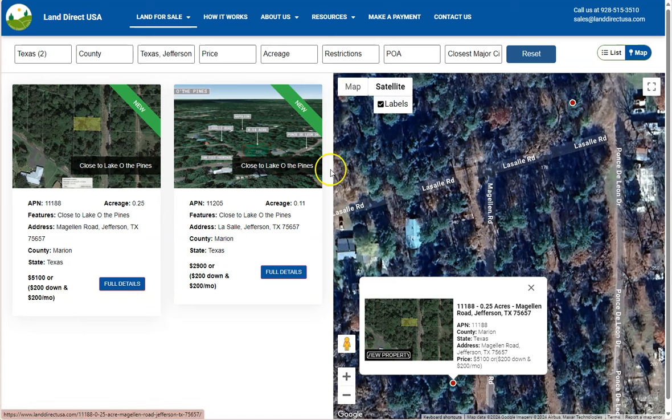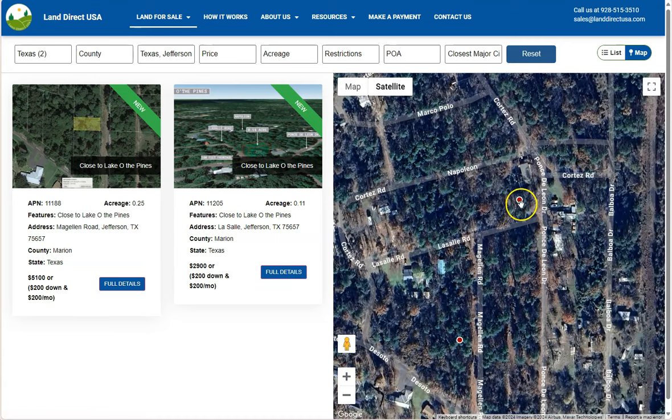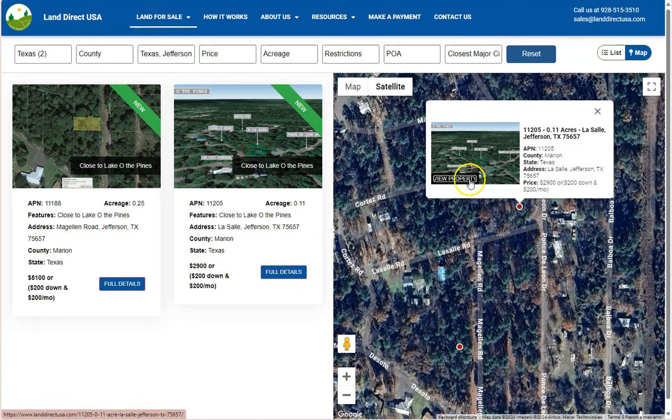Now if we look at our website, you can see our two available lots in Jefferson. The two red dots here are the exact locations of the lots. Let's click one.